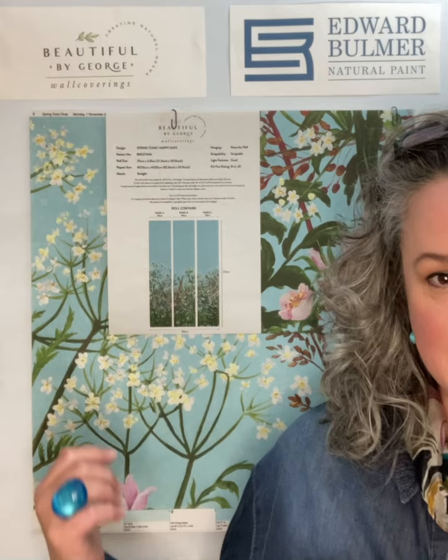They're available to buy from www.beautifulbygeorge.com. The reason I'm sort of loitering on the side of the camera is because I'm going to attempt to talk you through this colorway for Happy Days.